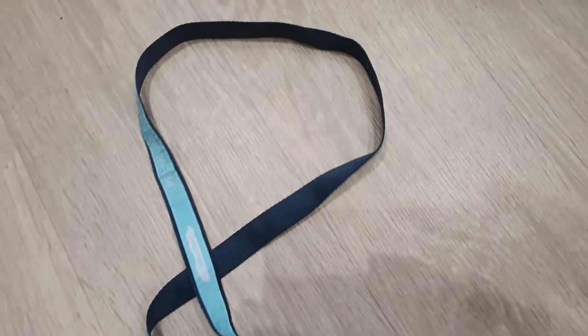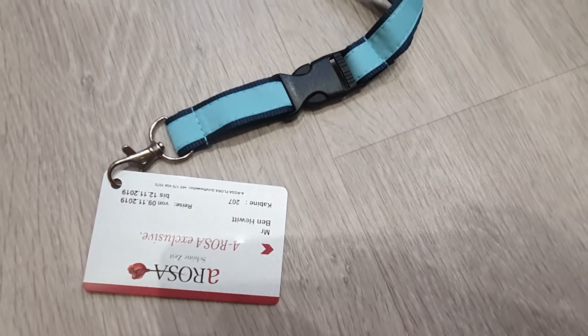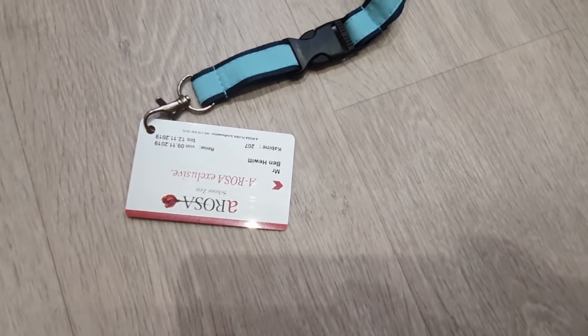Tip number eight is to bring a lanyard with you. It's the perfect thing to keep your cruise card on you at all times and keep it safe — it's almost impossible to lose it this way. We've lost cruise cards all the time as they easily slip out of your pockets. Whilst on the ship it means you don't have to bring your wallet or anything else out with you. It's nice and accessible for when you're paying for things and getting on and off the ship. On every cruise you'll see people always wear these — you can buy them on almost every cruise ship, but it's usually cheaper to buy them at home and take them with you.